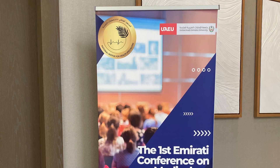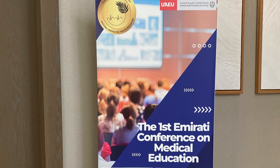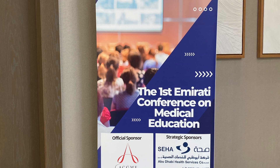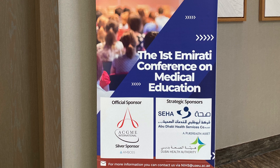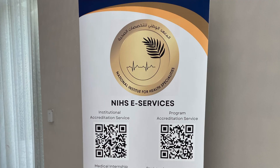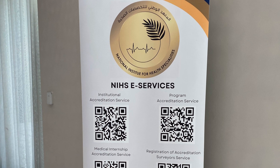The next update is quite important. I was recently attending the first Emirati Conference on Medical Education, hosted in Abu Dhabi on the 11th of February by the Government of Abu Dhabi. It revealed certain upgrades made to the system that are quite beneficial for all medical education pathways in the country.